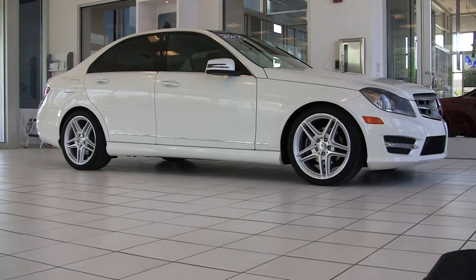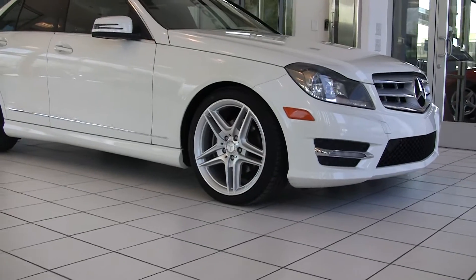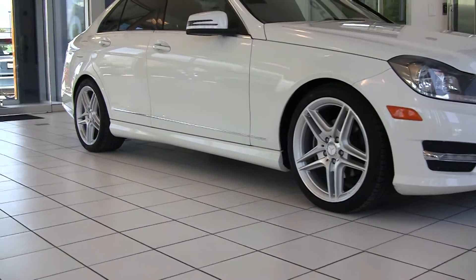The 4Matics are fantastic in all weather conditions. It's a 48-52 split from the front to the back, which means that it's distributing its power to the wheels evenly.